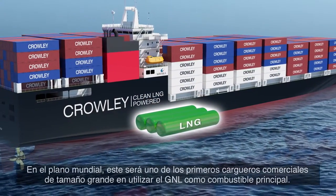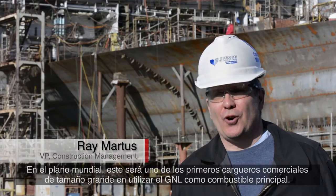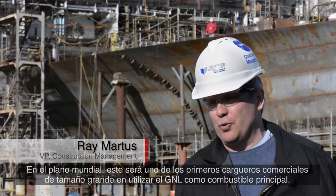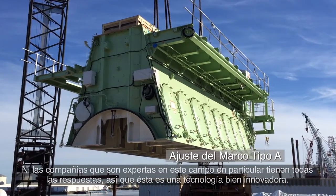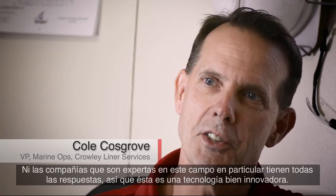On the world stage, it'll be one of the first large commercial ships to burn LNG as the primary fuel. Even the companies that are the experts in this particular field don't have all the answers, so this really is a cutting edge technology.